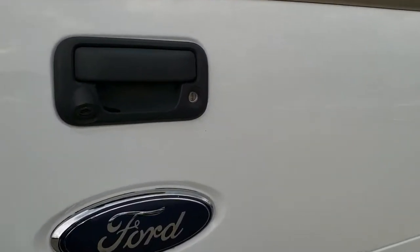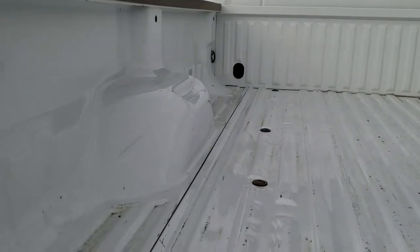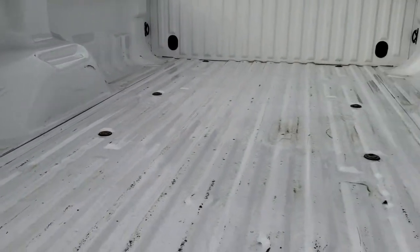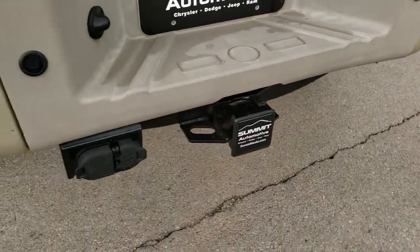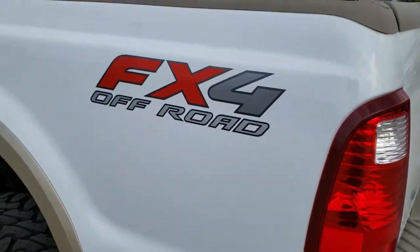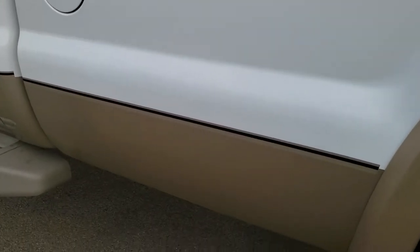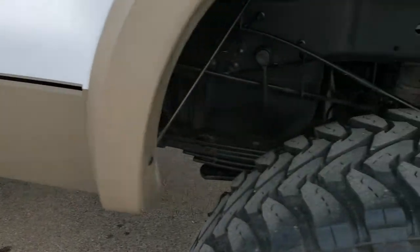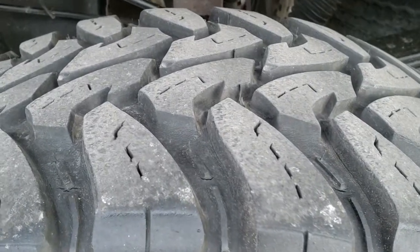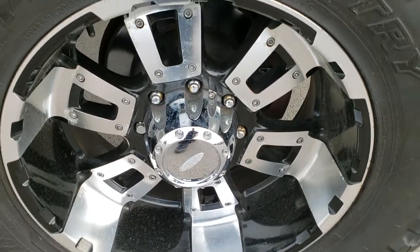Tailgate is in excellent shape and has the backup camera locking tailgate. The bed is in really nice condition — very light duty usage, just a couple of dings. Backup sensors on the rear bumper, which is in really nice shape. Down this side of the truck it's just as clean as the passenger side. This back tire has just as much tread as the other back one, and that rim is in nice shape as well.